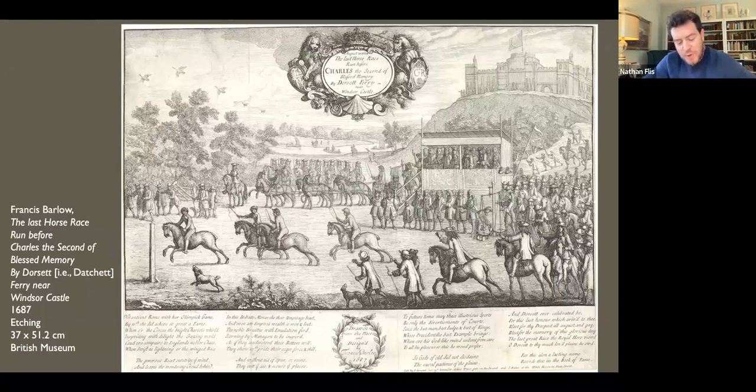And at last we come to 'The Last Horse Race Run Before Charles the Second of Blessed Memory.' This has been called the first single-sheet horse racing print, signaling the beginning of that art form. It is also the last known work that Barlow himself designed and etched, produced on an impressive scale — about one by one and a half feet. Issued in 1687, it is a commemorative, even nostalgic piece. It represents a race that took place on the 24th of August 1684 — the Protestant feast day of St. Bartholomew's — just five months before the death of Charles II. Charles was the first monarch to place bets in his own name at Newmarket and Burford Downs. In the print, he watches the event from a box draped with Persian carpets, accompanied by the Duke of York, courtiers, and attendants.